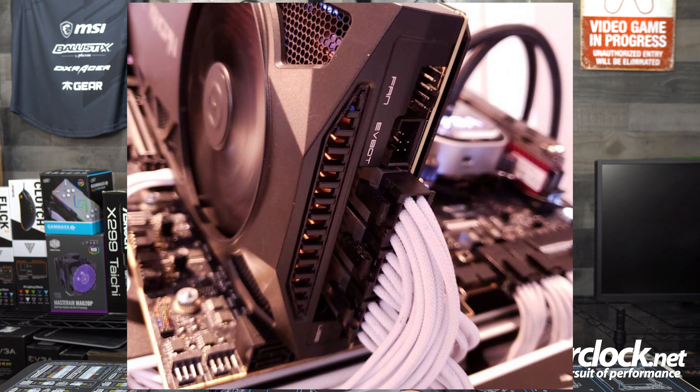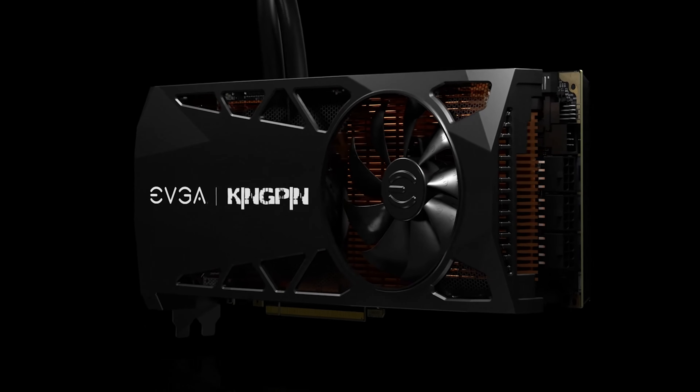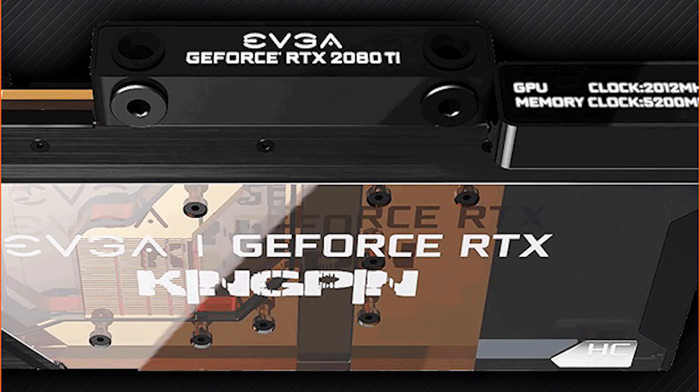The cooling system is handled by a 240mm Asetek-designed AIO liquid cooler. Two 120mm PWM fans sit on top of the radiator, while a single 100mm fan is within the all-metal GPU shroud. Under the shroud is a full metal heatsink that's copper-plated. EVGA has also stated that a full-coverage water block will be available at a later date. I would love to get my hands on one for OCEAN Hardware Labs — we shall see.